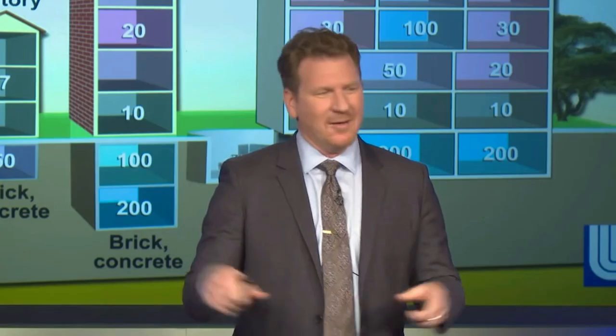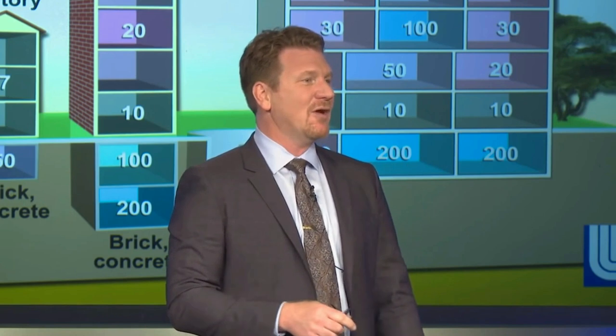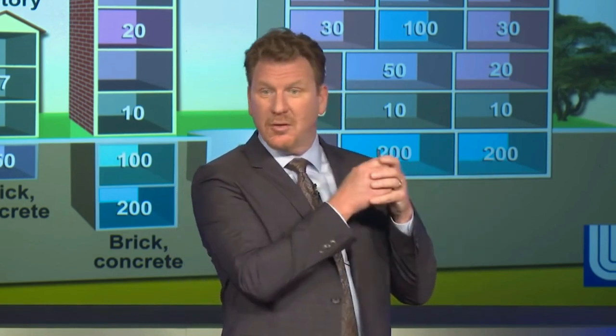Take this building as an example — a big brick building with a stairway going downstairs, so we know there's a basement. You could easily get protection factors of a hundred or more in the core, in the middle of this building, or in the basement. I agree with him here. Whenever I go into a building or anywhere new, I have a good look around on arrival and poke around on the way to the washrooms.